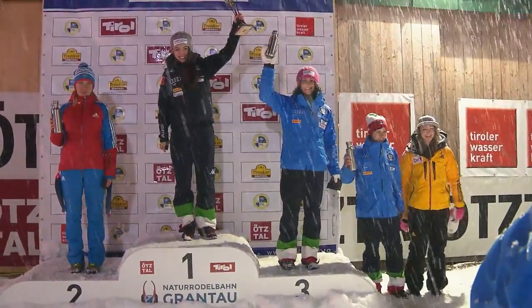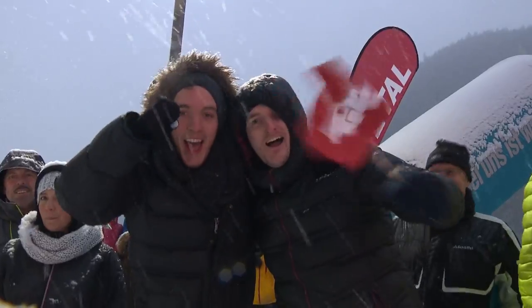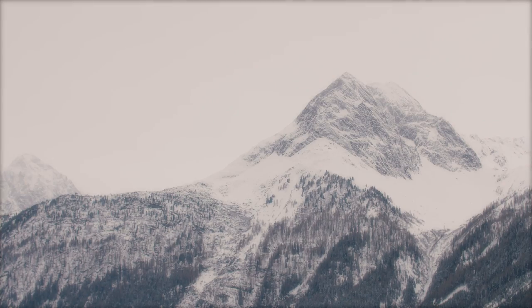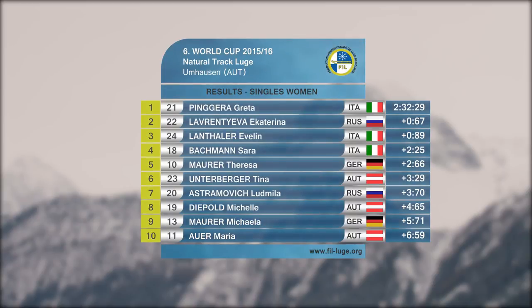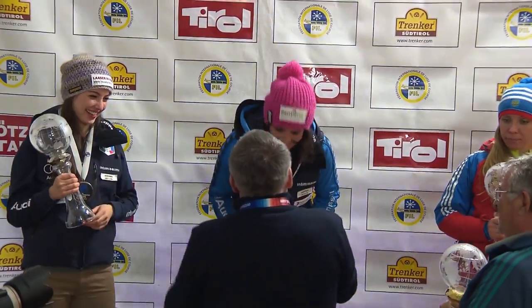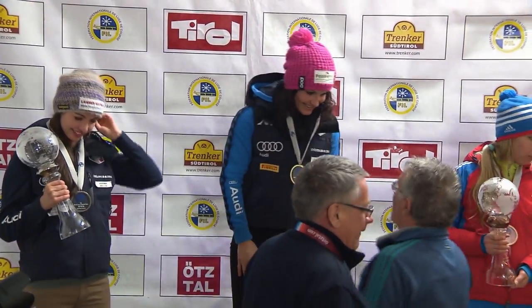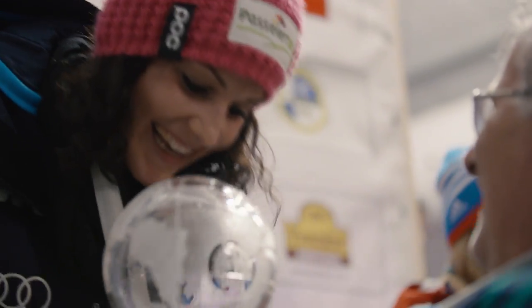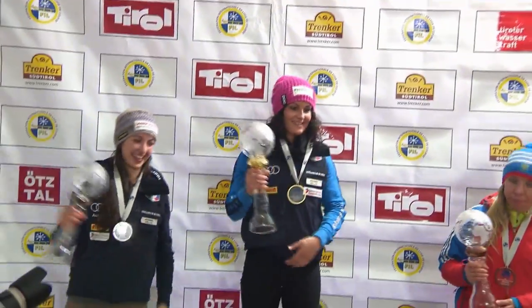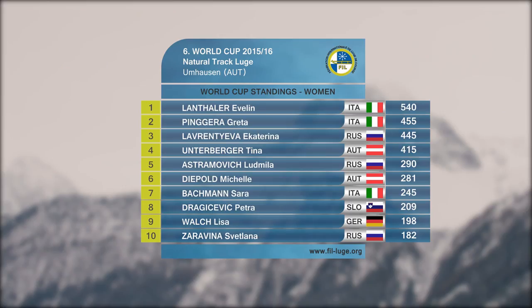The three strongest women of the winter on the podium: Pingerra, Lavrentieva, and last but not least, Lantaler. Theresa Maurer takes a fabulous fifth place, while Tina Unterberger misses the overall podium with sixth place. Evelyn Lantaler receives the coveted trophy for the win in the overall World Cup. Thanks to her outstanding performance today, teammate Greta Pingerra takes second place, and Ekaterina Lavrentieva finishes third. For only the third time since 2005, the Russian hasn't won the overall title.